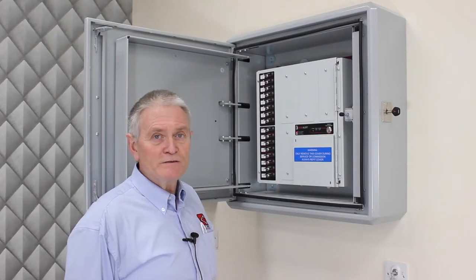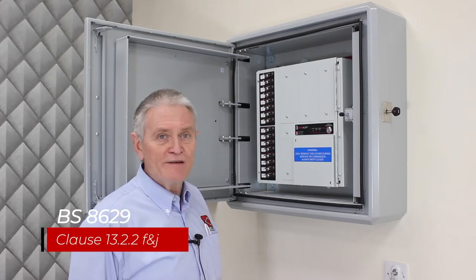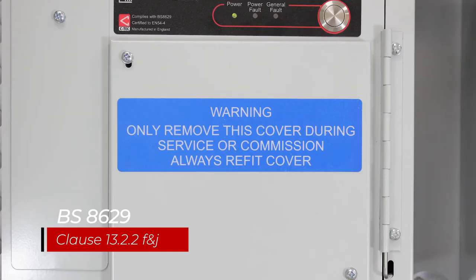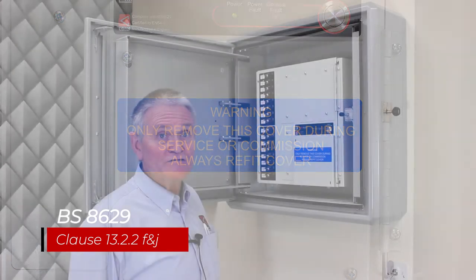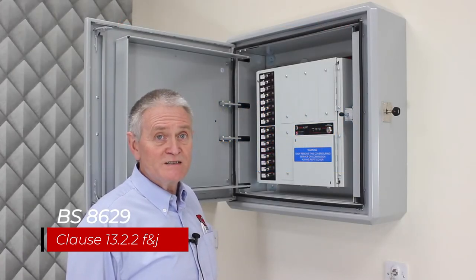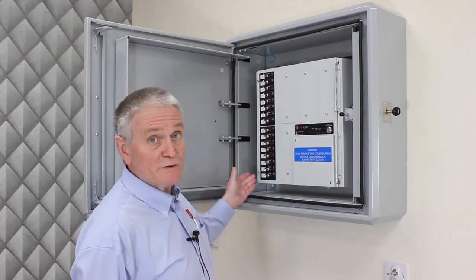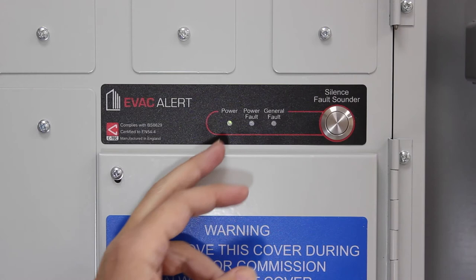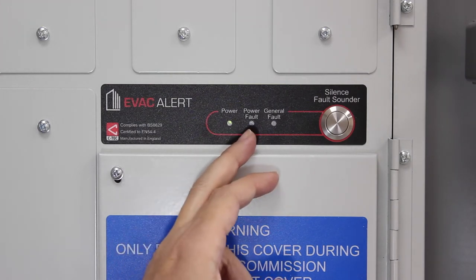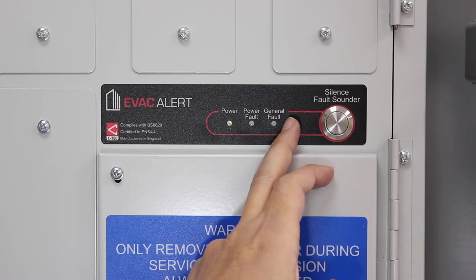The first thing you will notice is that you don't see the controls and indicators normally associated with a fire alarm panel. This is because they are hidden behind this cover so they can only be accessed by the maintenance contractor. This demo is configured for a 16 storey block with the top switch controlling the top floor and the bottom switch controlling the bottom floor. There's a power light, a power fault light, a general fault light, a fault warning sounder and a button to silence it.